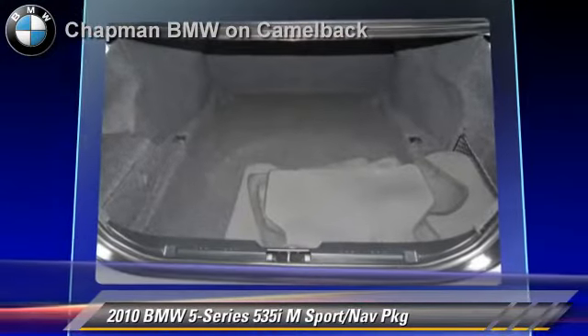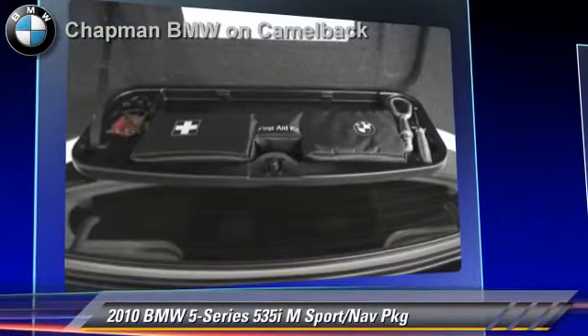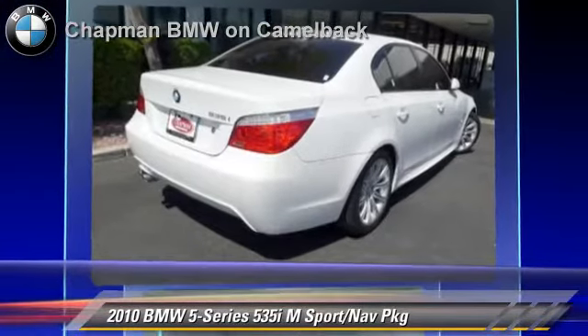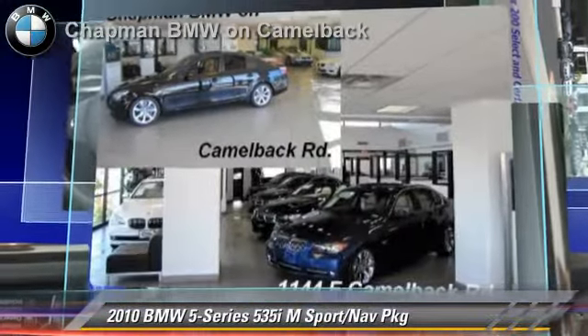Safety features include side airbags and ABS. Comfort and convenience features include HD radio, Bluetooth wireless, navigation system, and satellite radio.